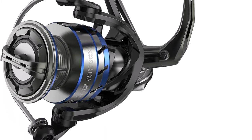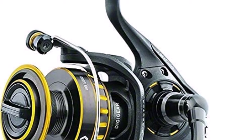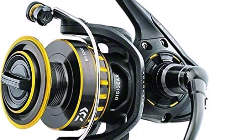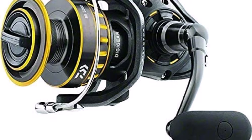Top 6: Daiwa Beak Spinning Reel. Black anodized machined aluminum housing, hard body and side cover, oversized Digi Gear system, solid screw-in handle, air rotor, dynamic cut aluminum ABS spool, braided line ready spool, waterproof drag system, carbon ATD.